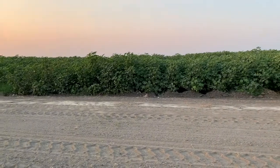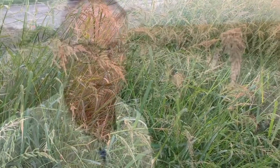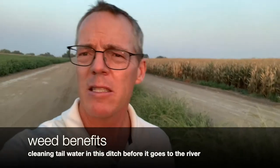This is tail water runoff — irrigation water coming out of these fields with a little extra flowing into this ditch. As a benefit, as the water runs through here, this could almost be considered a grass filter strip. These weeds growing in this ditch are cleaning that water as it comes off the field — they're taking out sediment and any soil suspended in the water as it comes out.